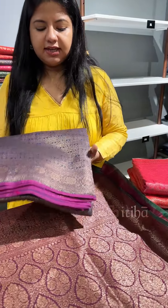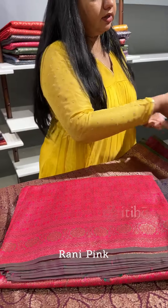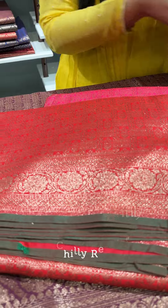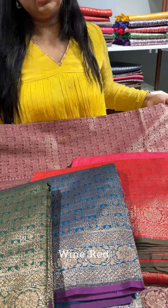These colors are available: the first one is navy blue, then we have rani pink, chili red, teal blue, bottle green, and a wine red shade.